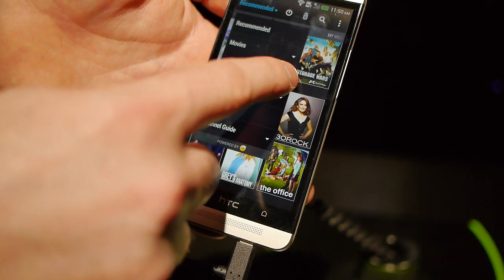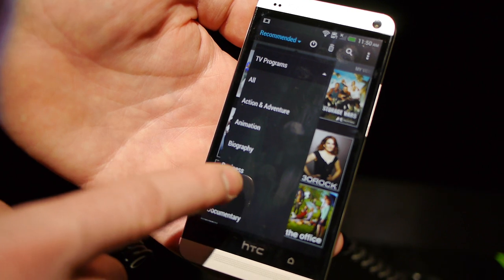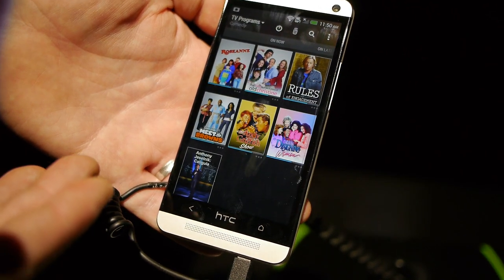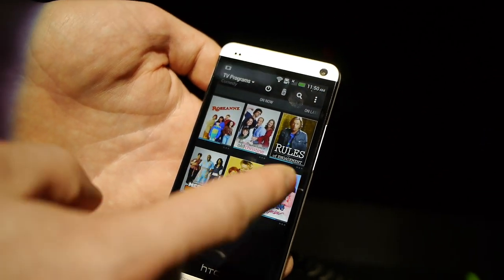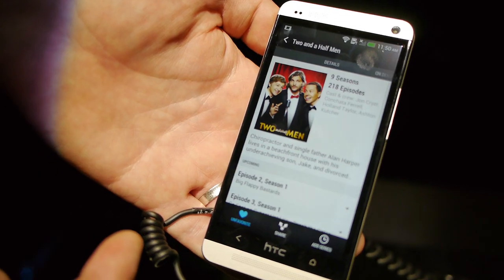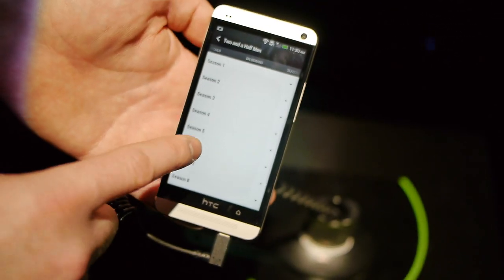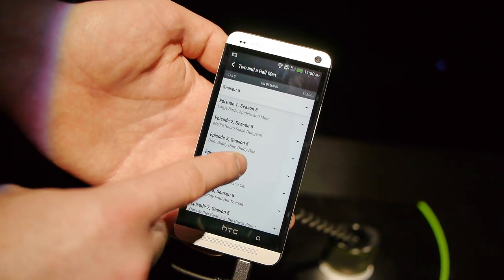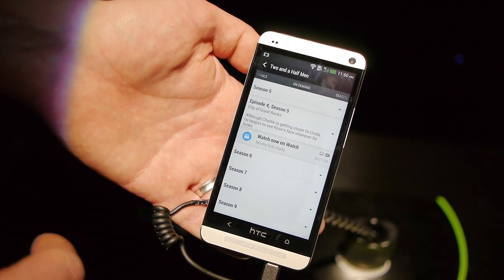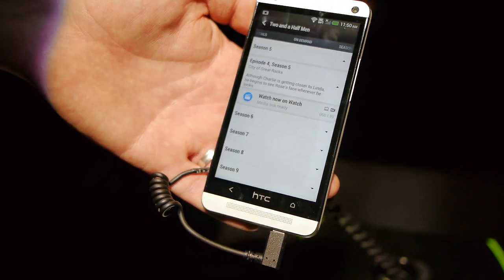We've also integrated categorization: movies, TV shows, sports, social. If I come into TV shows and say I just want to watch something that's comedy right now, it'll bring in on-demand content as well. So if I want to bring in Two and a Half Men, it'll tell me what's coming on TV, and the on-demand tab lets me catch up by browsing through seasons. I can get to my watched content and get streaming content right here through the media link, swipe it up to the TV and watch it to catch up on anything I might have missed.